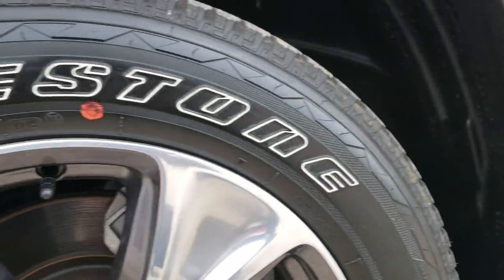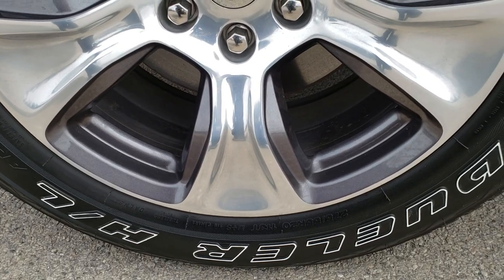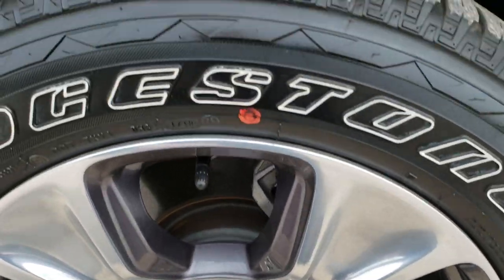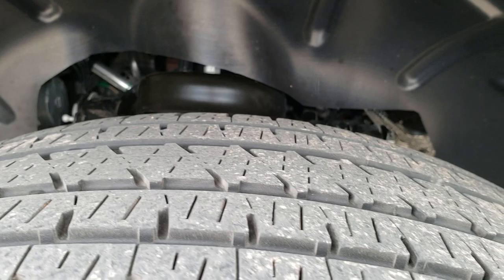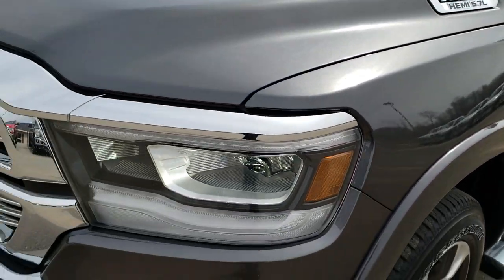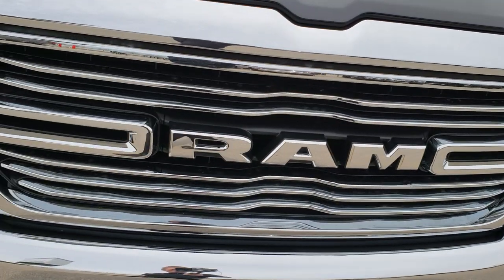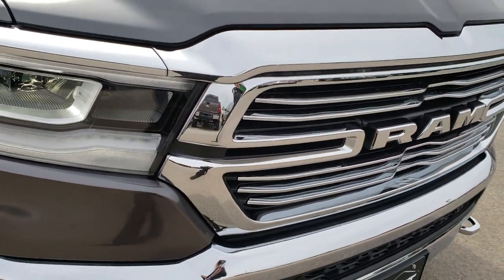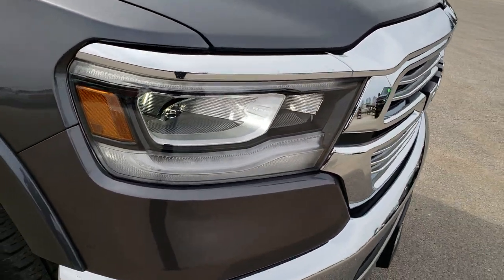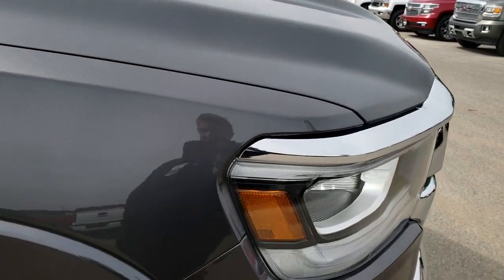It has the wheel to wheel side steps, comes with the 20 inch painted and polished aluminum rims, Bridgestone Dueler 275-55R20 tires with about 60% of the tread left on them. Granite crystal, really good color on the trucks, comes with the chrome trimmed grille. Really like those LED headlamps and running lights, they look really good on the truck as well.